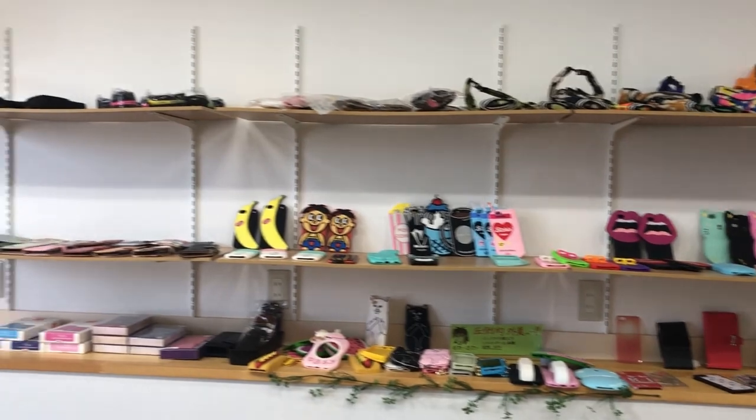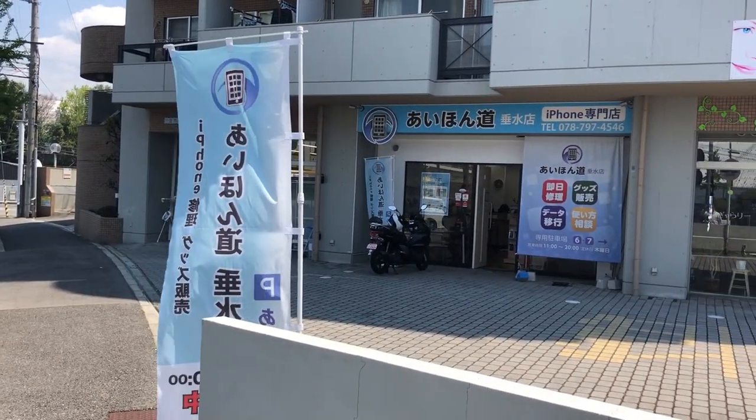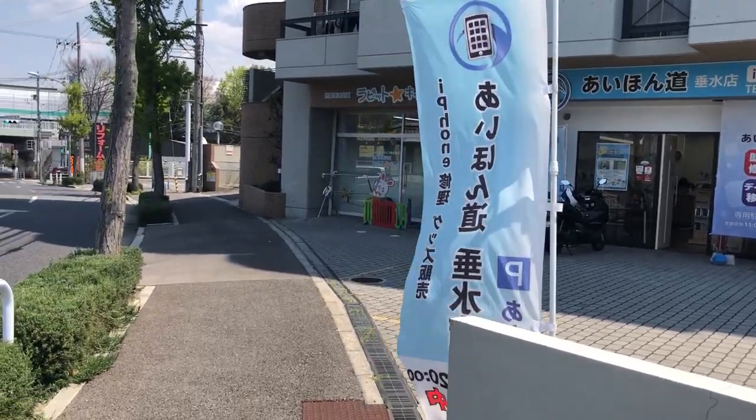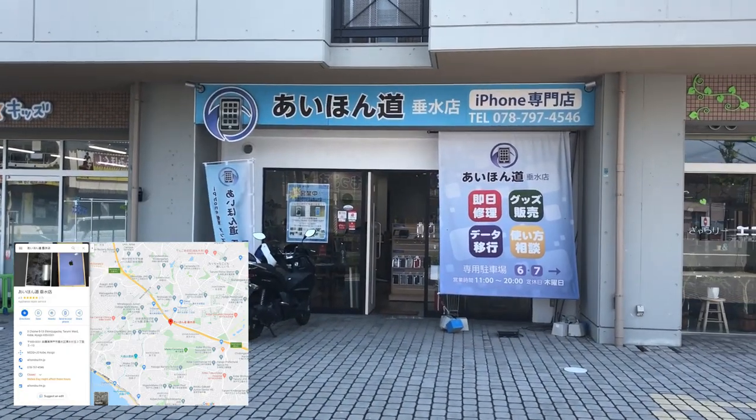There is a table where you can sit down and wait. So be sure to visit Aihon Michi. If you need a repair or to buy a case, check out Aihon Michi.